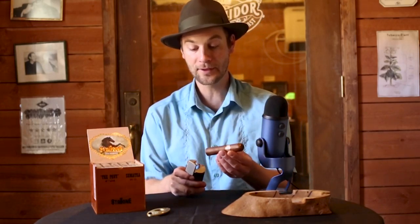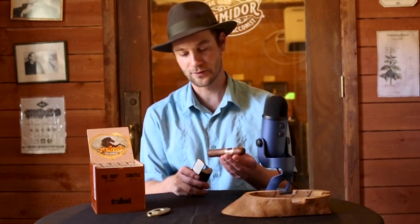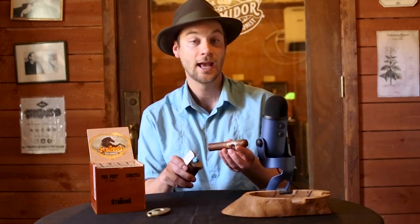On the cold draw, a lot of cedar, a lot of almost malt — like malted barley — cedar, malty, and also a little earthy as well. I'm a big fan of cedar cigars, so we'll see if that continues or if that's just on the foot. It's always an interesting thing trying to toast and light up something that's 58 to 60 gauge — it can take a while.